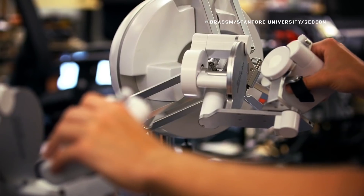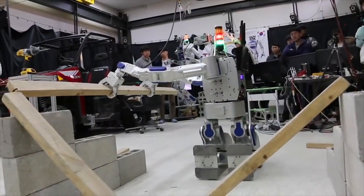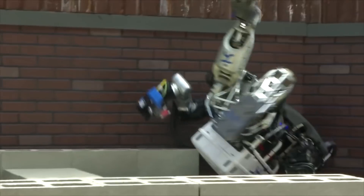Building humanoid robots makes even more sense when you're working with environments made for humans, like these not at all terrifying machines at the DARPA Robotics Challenge. At the moment, the bots look like they're on drugs, but with time, that'll change.